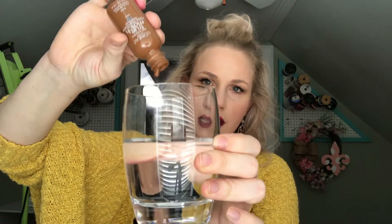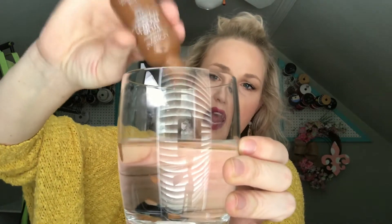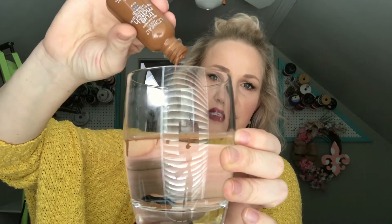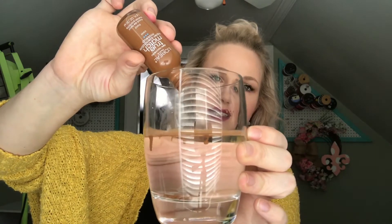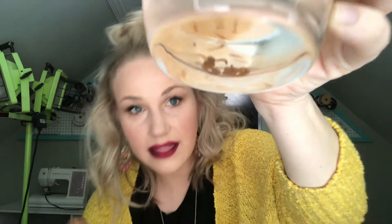We are going to pour our foundation into our pore, and you can see how the foundation reacts to the skin. When you are out and about wearing your makeup and it kind of disappears throughout the day, what's really happening is that your skin is absorbing the foundation itself — it's sinking right down to the bottom. That can cause breakouts, blackheads, whiteheads, skin sensitivity, and it can really be an issue for a lot of women.